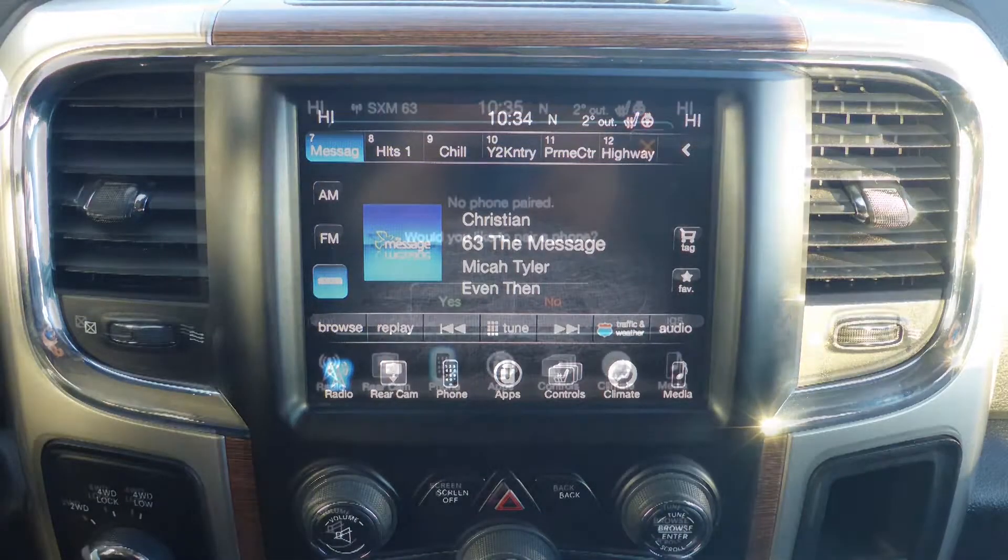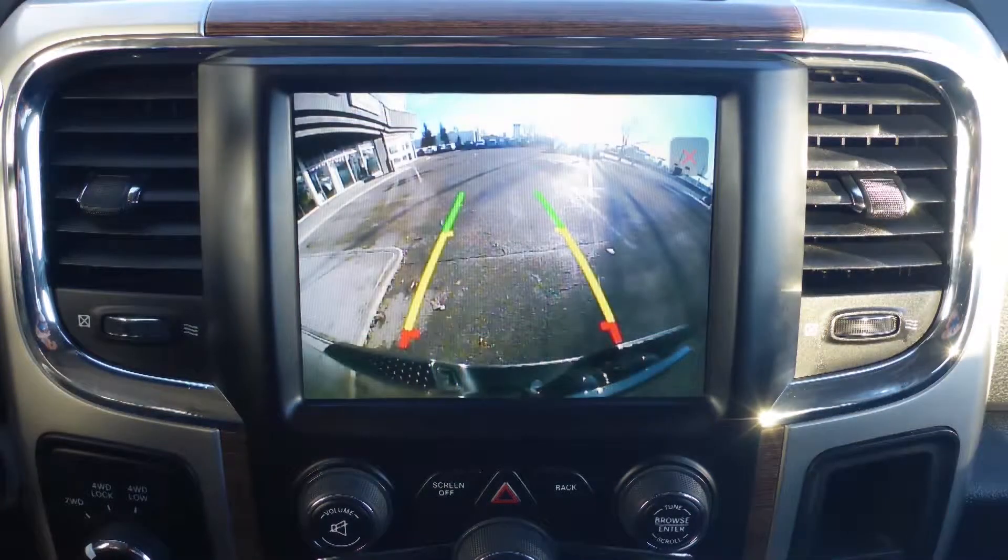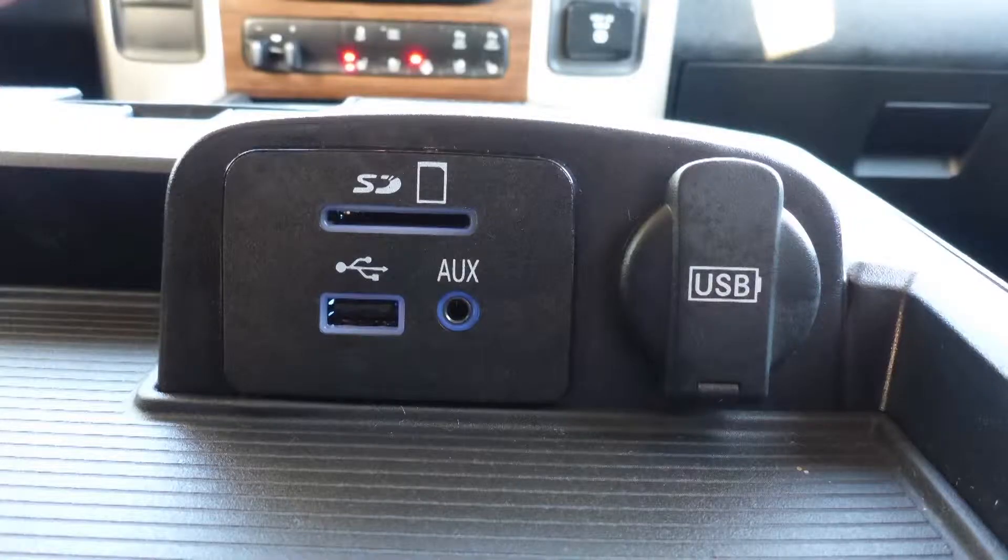The vehicle also includes Sirius satellite radio, Uconnect voice command with Bluetooth, a rear backup camera with park assist, and an MP3 input jack.